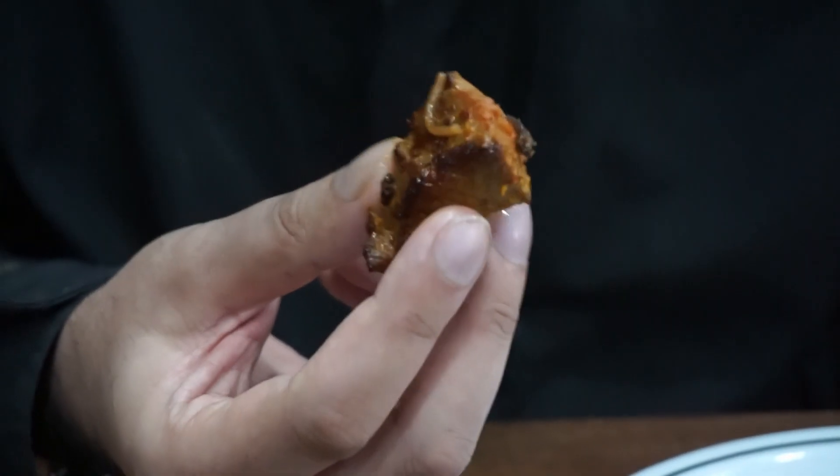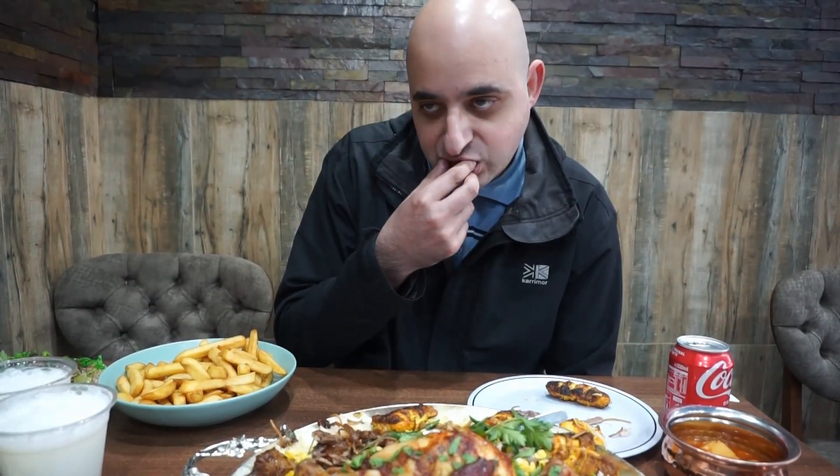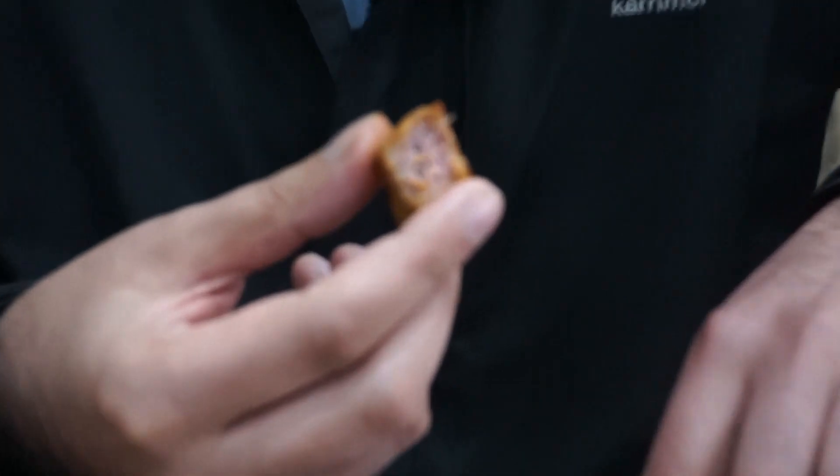The next thing we've got is the lamb tikka, and it's quite a large piece. There's nice colouring on the outside and a nice marinade visible on it. The lamb tikka is definitely better than the lamb shawarma — it proves the guys can get the lamb right. There's a lot of moisture in there, it's not overly chewy, and the lamb tikka kebab was actually really nice. Lots of nice juices, nice texture, nice marination — well done on that.